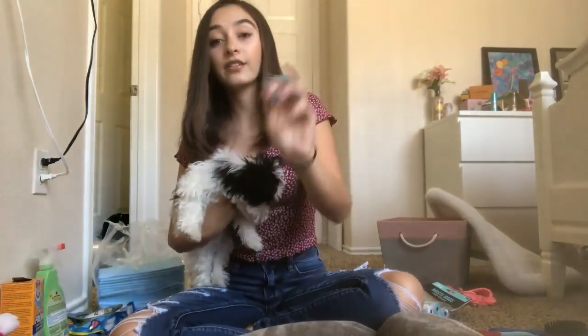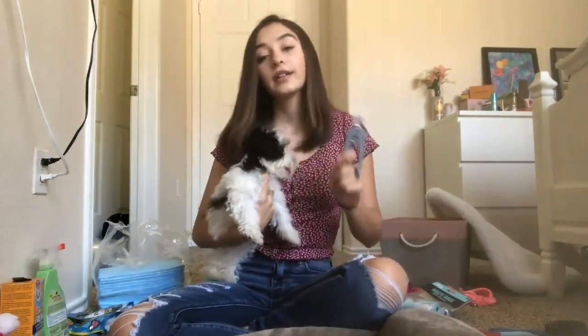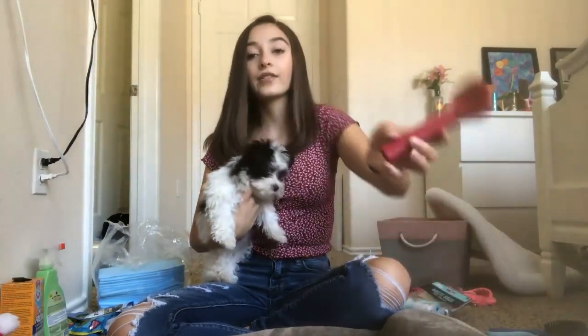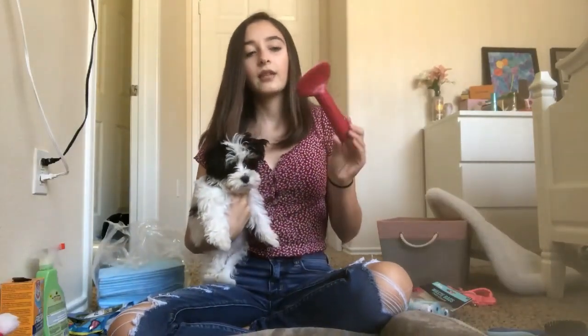They have a little safety guard; I got these from the dollar store and I haven't tried them yet, so I'm not sure how they work, but they have decent reviews online. The next thing we have is a slicker brush — this is a small dog slicker brush that I got from Marshalls.